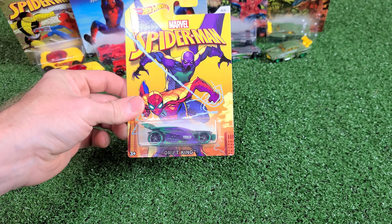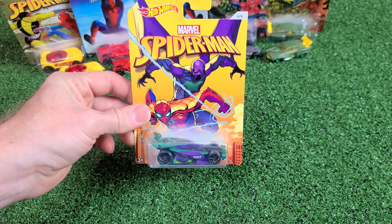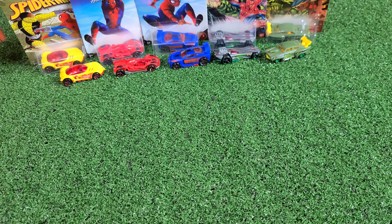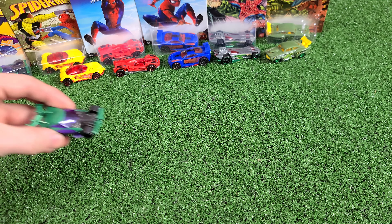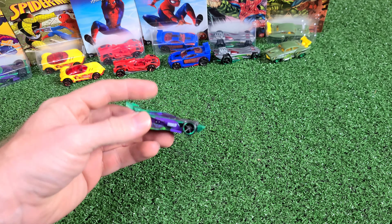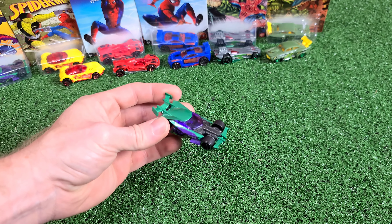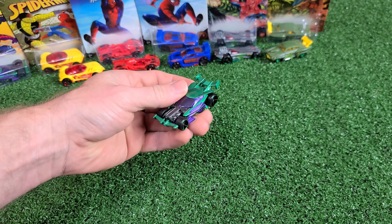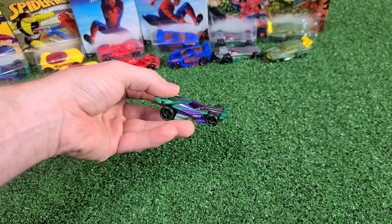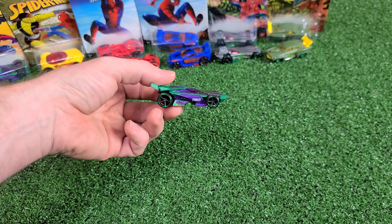Number six is the Drift King with Prowler and Spider-Man together. Now this is actually metal also — the green with the plastic bottom base. Purple and green together looks pretty good. Definitely a good looking race car.